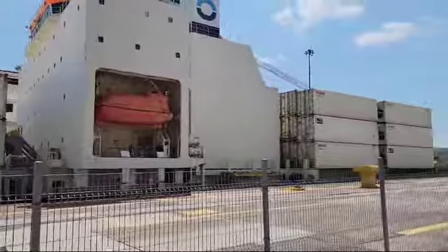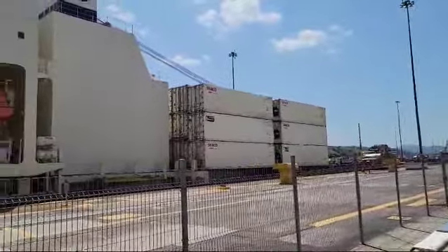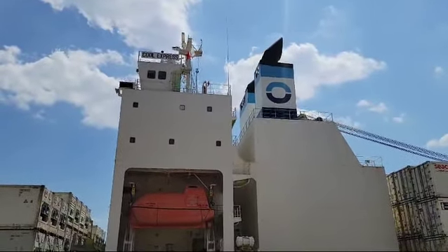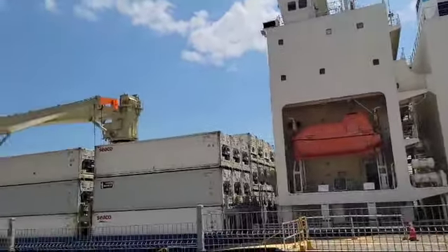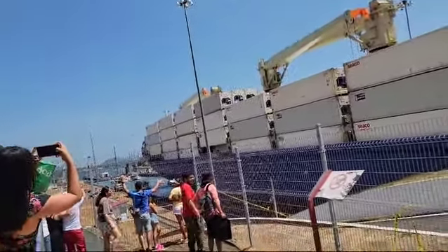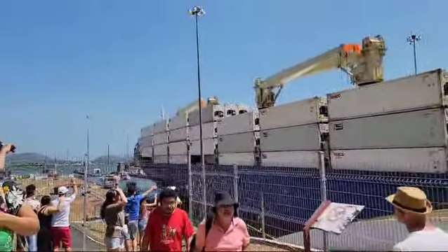In this operation, the vessel descended the first 8 meters, or 27 feet. It is assisted by the electric car of Miraflores.